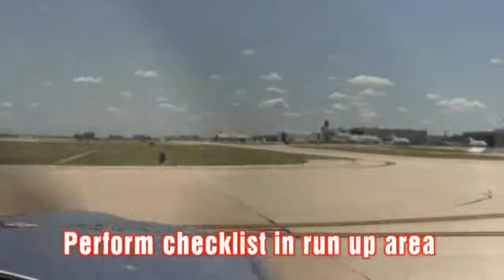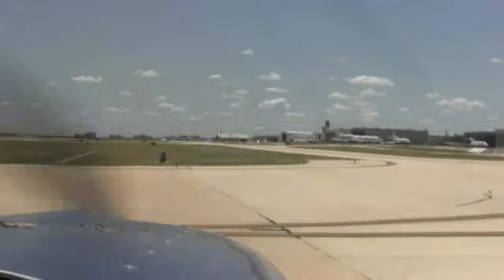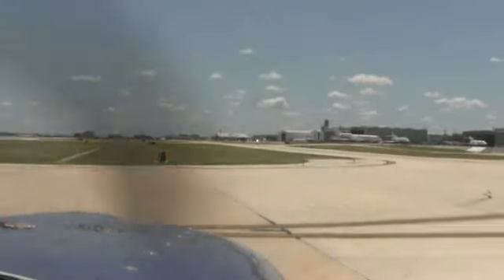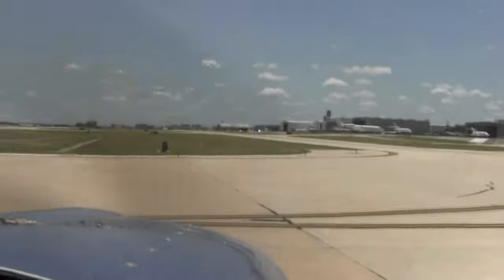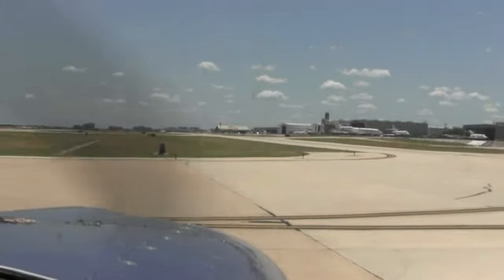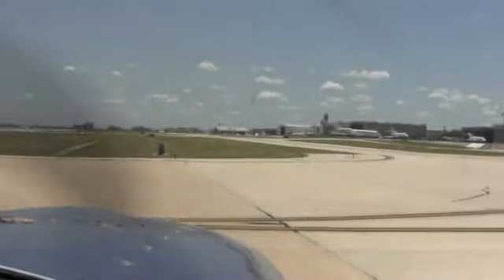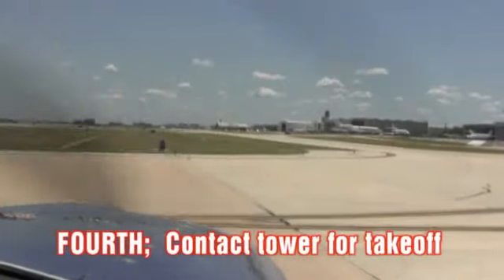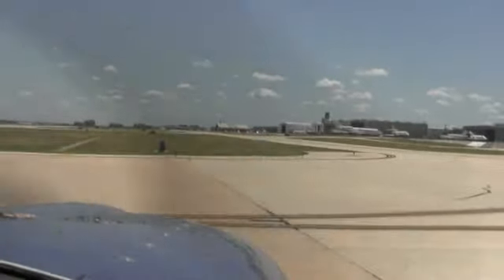We're going to continue with the run-up. Awesome. Excellent. Things are green. Okay, let's go. We need to go to tower for takeoff. I think it's 119.8. There you go.